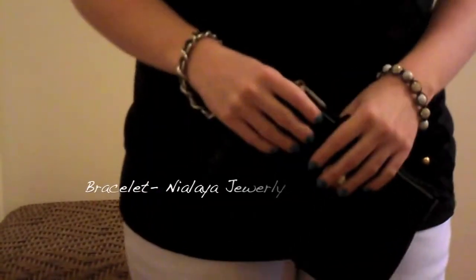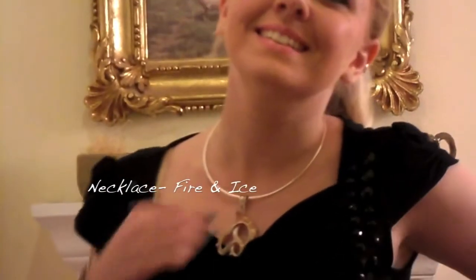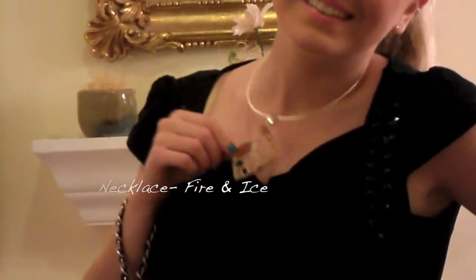The camera does no justice to this necklace and bracelet combo. Take a closer look at the beauty of this carved shell necklace — it's from Fire and Ice.